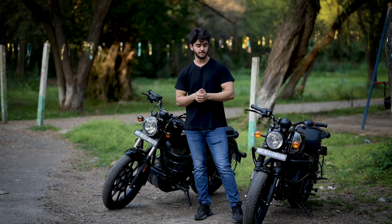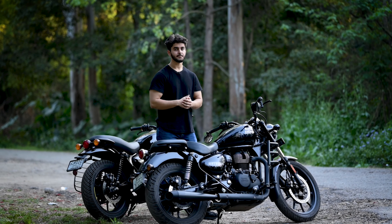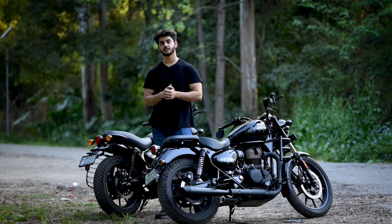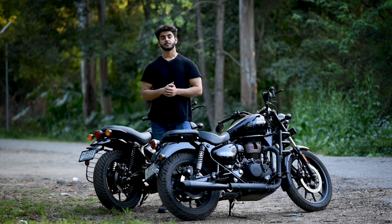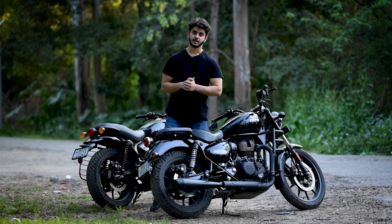Both bikes share a similar engine — 349cc, new series engine — producing 27 Nm torque and 20.2 bhp horsepower. As both bikes have the same engine, there is no difference in power. However, since the Hunter 350 is slightly lighter, its initial pickup is slightly better compared to the Meteor 350, though top speed is similar on both.